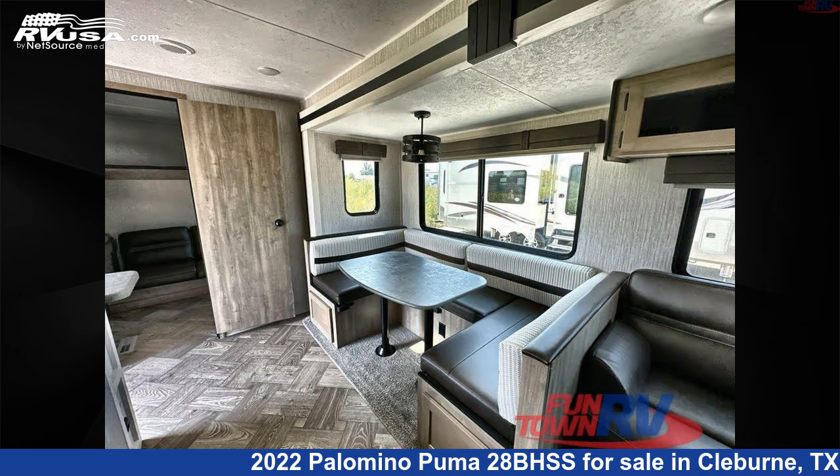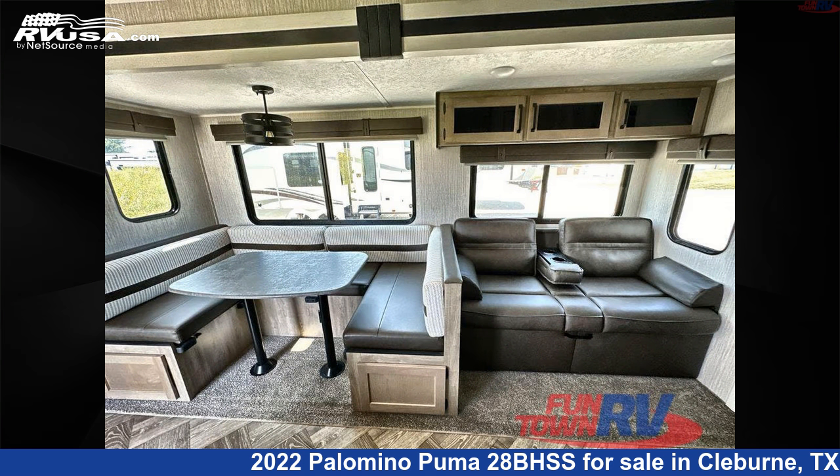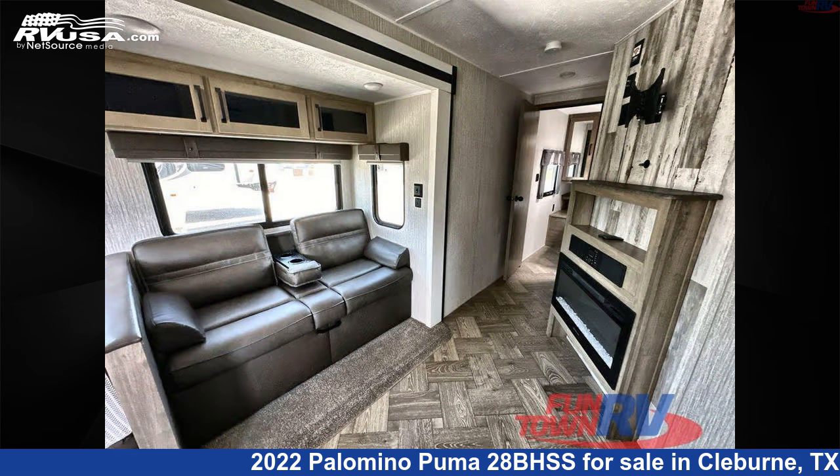This used Palomino is 36 feet 0 inches in length and features sleeps 10, slide out, and 43 gallons fresh water capacity.